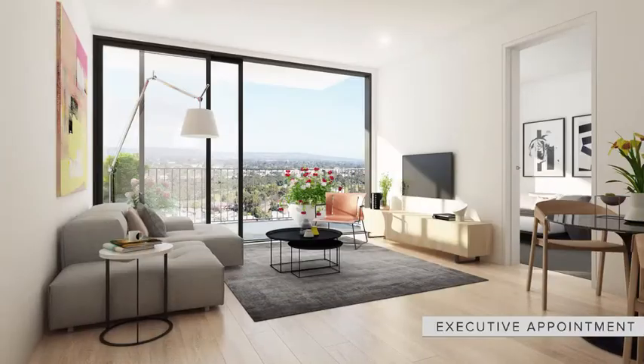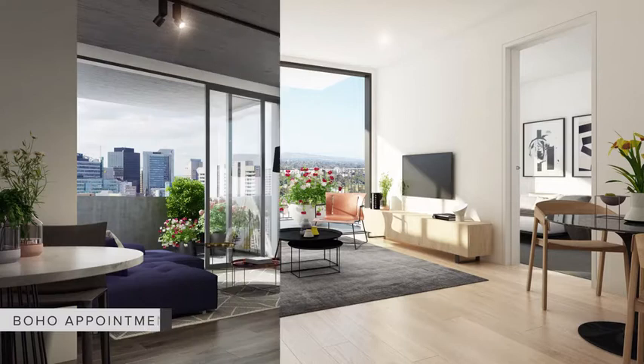We have 223 apartments in BOEM and we've really gone for a very different finish selection compared to a traditional apartment building. Normally you'd have a light or dark selection, but we've gone for a light selection with a very avant-garde bohemian feel — exposed concrete ceilings, track lighting, darker flooring, and more of a loft or warehouse feel. It's really been inspired by New York and London.